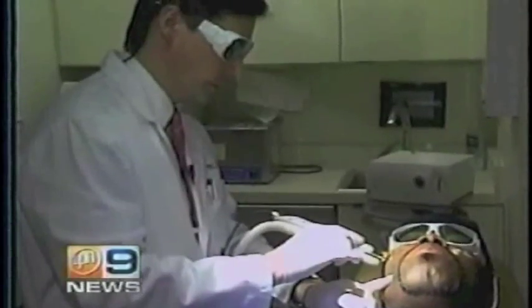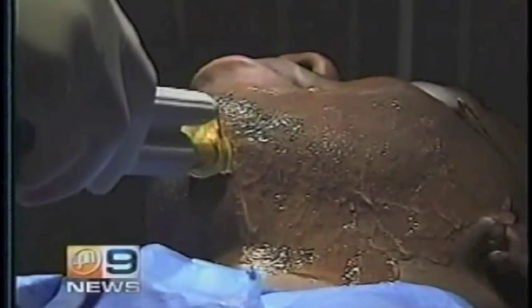Patients are tolerating the laser very well. Laser treatments are more effective than other remedies because the laser removes the hair. We first reported about safe laser treatments for skin of color in 2001. Dermatologist Fran Cook Bolden and plastic surgeon Dr. Robert Guida were featured in our stories then.